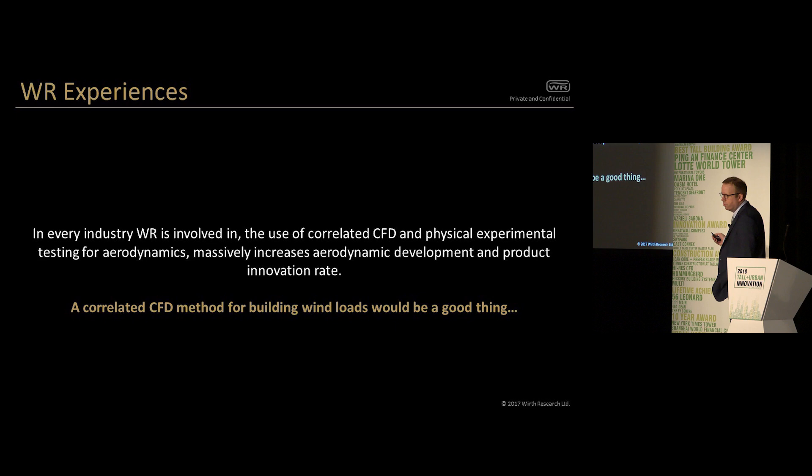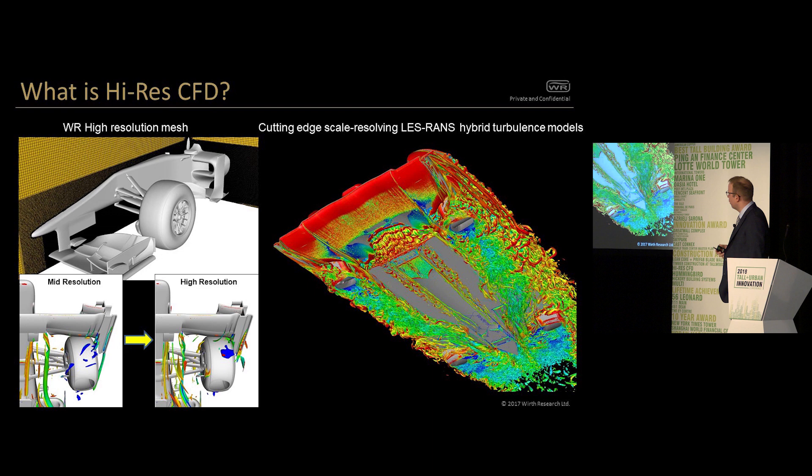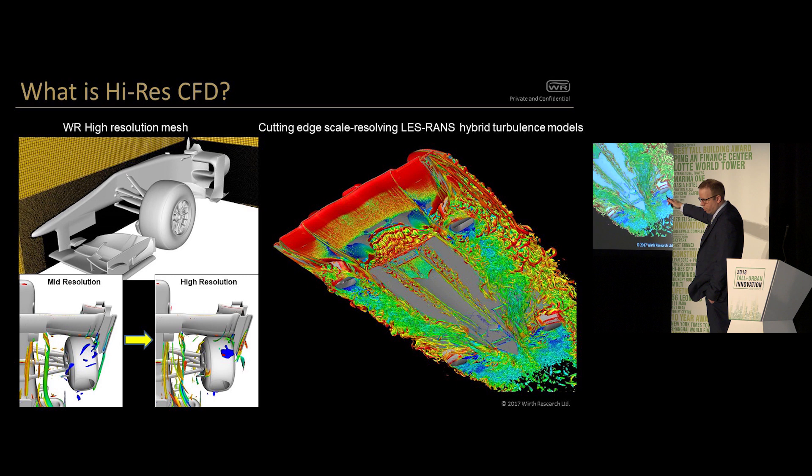So a correlated CFD method for building wind loads would seem to be a good thing. When we say high-res CFD, we're talking about a very, very dense mesh. The image on the left shows a slice through the mesh from a typical racing car — the black area is black because the mesh is so fine you can't see the individual cells. The bottom-left image shows a 2005-era mesh with still 250 million cells, while the high-resolution one on the right was the same geometry but with a 500 million cell mesh. You can see a lot of the vortex structures that are captured and maintained and affect the rear of the car.